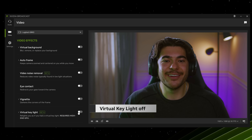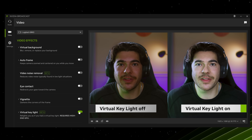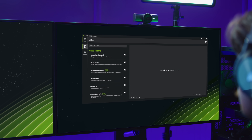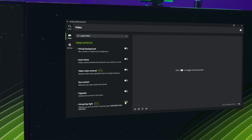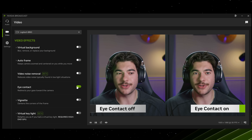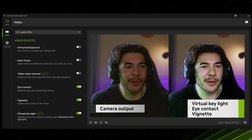Virtual Keylight uses AI to remove shadows and evenly light your face, just like having two keylights. These new effects are optimized for quality and intended for just chatting live streams, podcasts, or live commentary videos on GeForce RTX 50 Series GPUs. The app update also includes a new user interface and improvements to eye contact and noise removal features. Add multiple effects to take your stream to the next level.